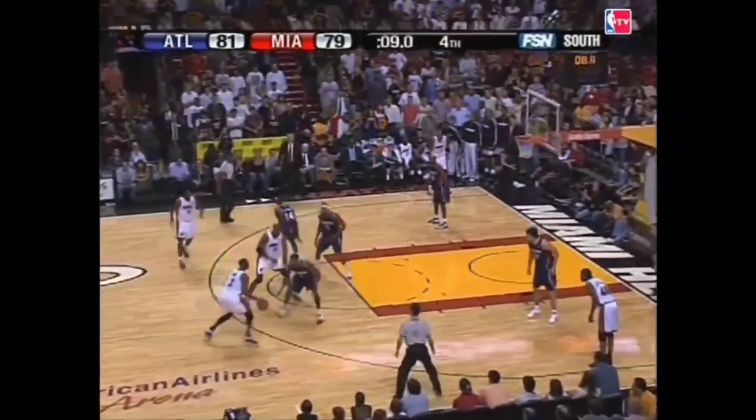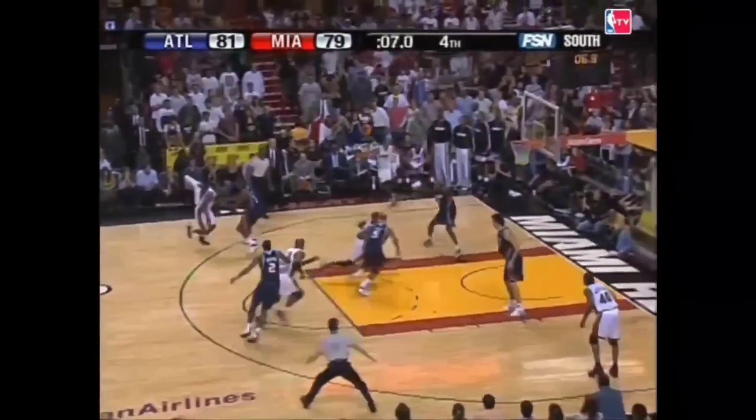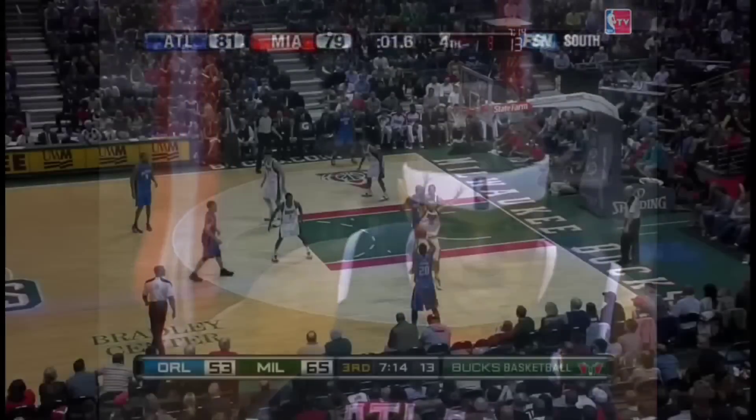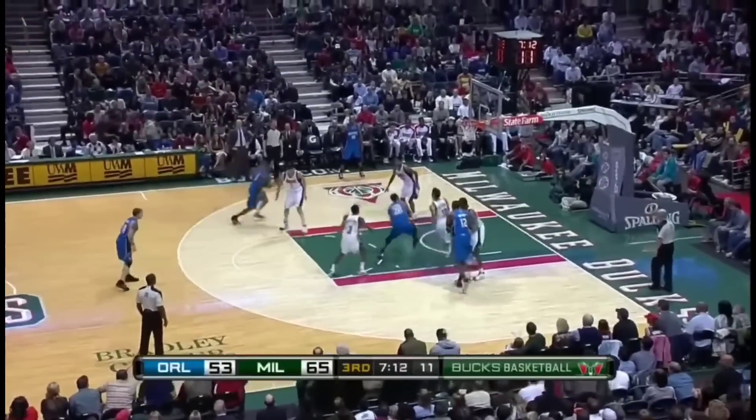Joe against Dwyane Wade — D-Wade drives it, takes it up, blocked by Josh Smith. Loose ball, Hawks have it. Two seconds. That jumper, and he pops — now he's going to extend the defense.